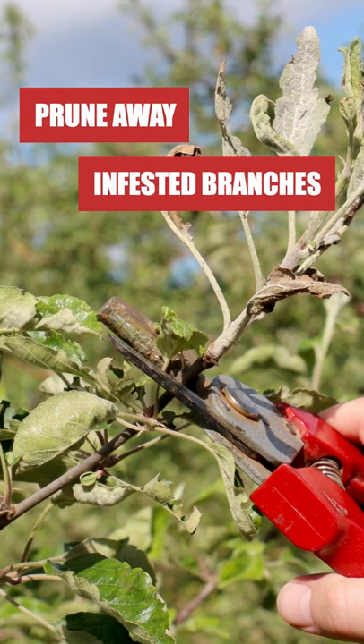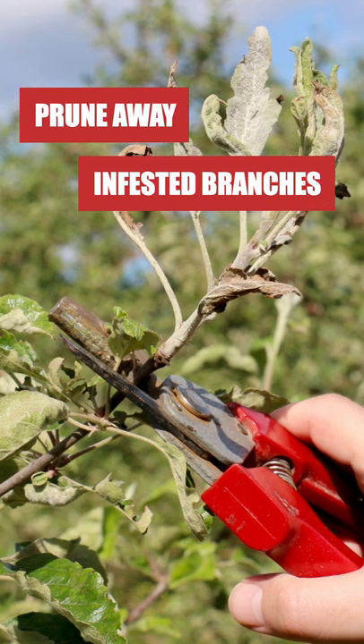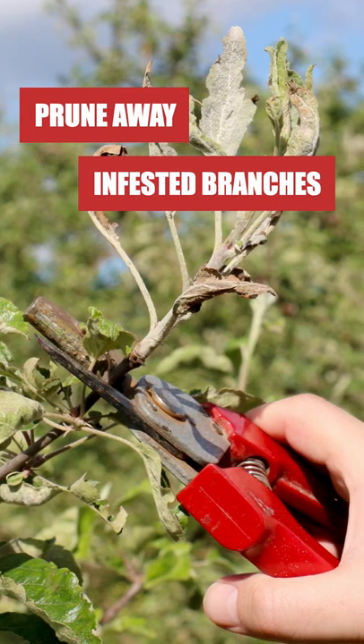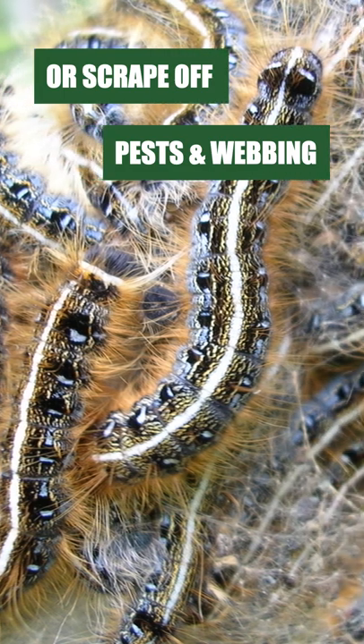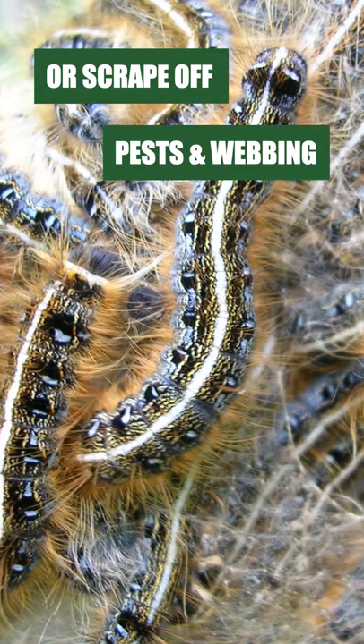First, prune away any of the infested twigs, branches, and limbs you found during your inspection. If you're dealing with a heavy infestation and wish to avoid over-pruning, you can scrape away pests, webs, and eggs with a scraping tool.